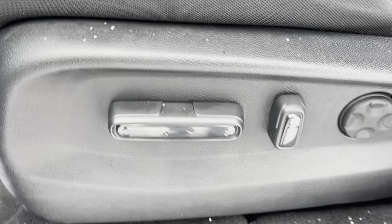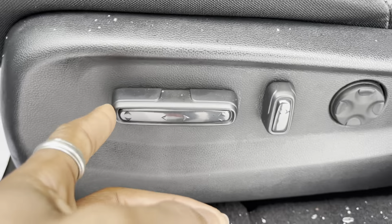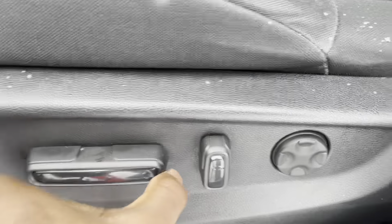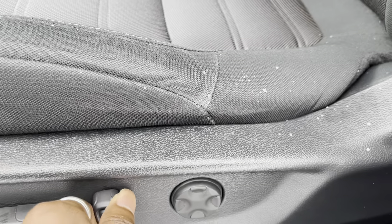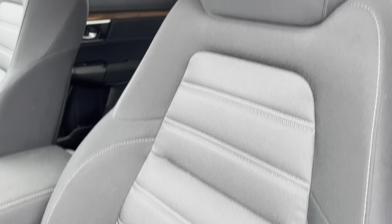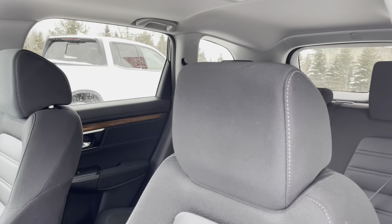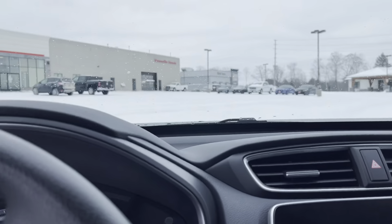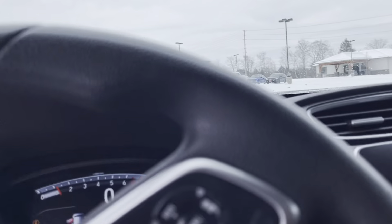You've got all the power seating adjustments here — you can go up, down, side to side, recline the back, and of course the lumbar support there. The upholstery on the seats is perfectly intact with no tears or stains, which is awesome.